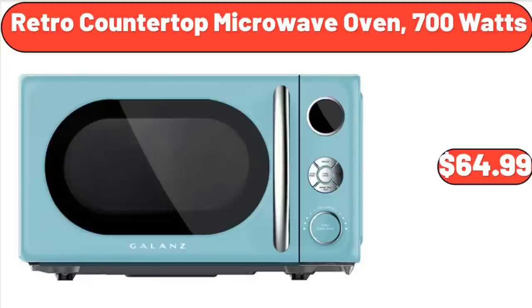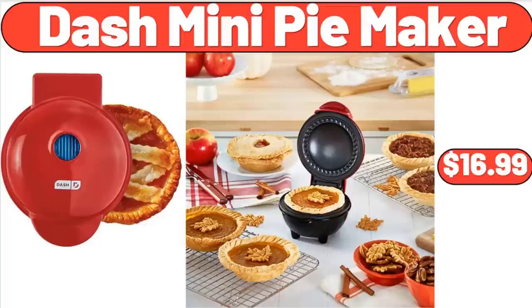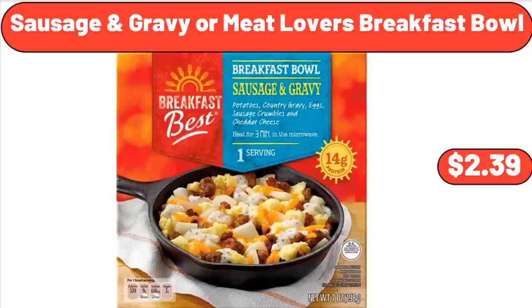Retro Countertop Microwave Oven, 700W, $64.99. 2-Tier Snack Stand, $26.98. Dash Mini Pie Maker, $16.99. Caloric Coffee and Spice Grinder, $27.95. Sausage and Gravy or Meat Lovers Breakfast Bowl, $2.39.